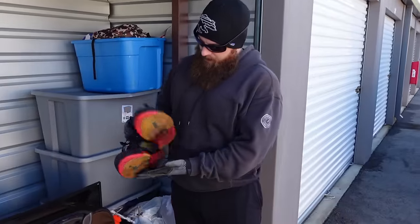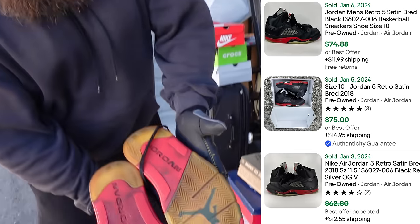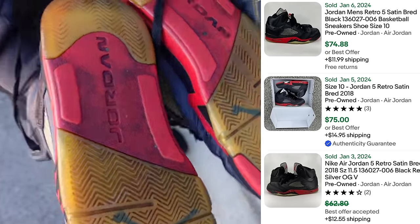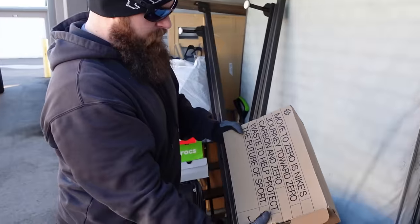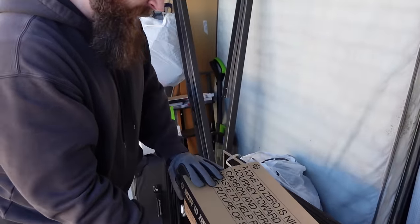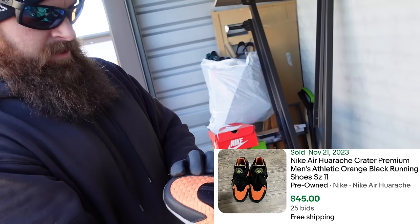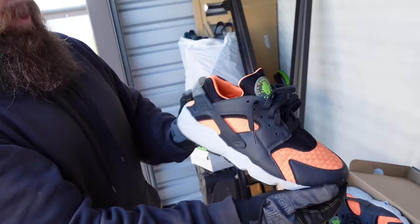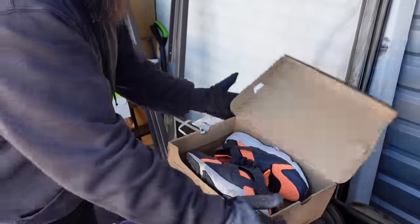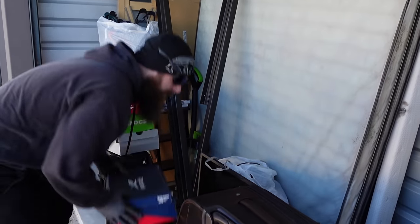Everything looks fairly clean other than the box spring and the mattress. Here's a pair of Jordans — they're not in the best condition but they're not horrible, probably still sellable, maybe 20-30 bucks. These are Air Huaraches and they're in really good condition, probably 50 or 60 bucks. So we're doing way better in this unit so far than the last one. Got some Reeboks in here too.